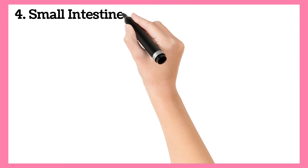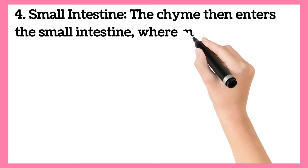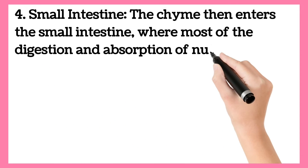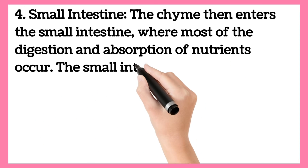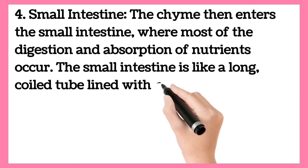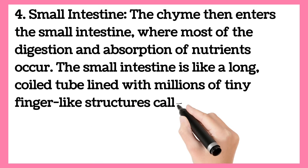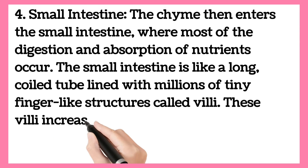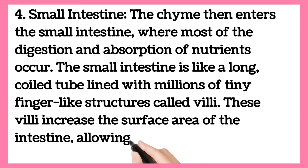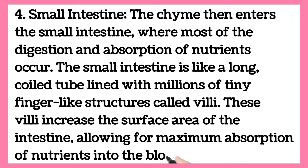Small Intestine. The chyme then enters the small intestine, where most of the digestion and absorption of nutrients occur. The small intestine is like a long coiled tube lined with millions of tiny finger-like structures called villi. These villi increase the surface area of the intestine, allowing for maximum absorption of nutrients into the bloodstream.